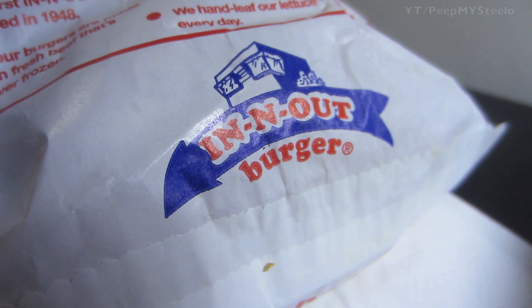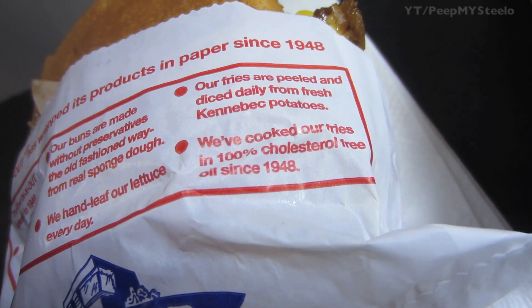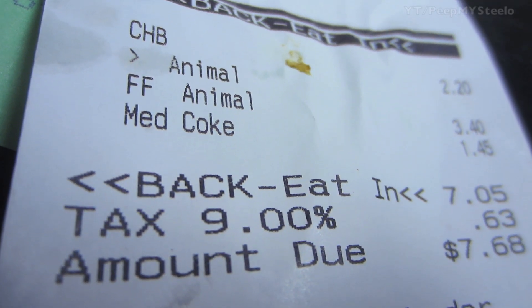Quality you can taste. As you can see, the wrapper says In-N-Out — one of many people's favorite burger joints in the United States. And it costs $2.20 for that Animal Style cheeseburger. That's it for this In-N-Out Animal Style Burger. Thanks for watching.